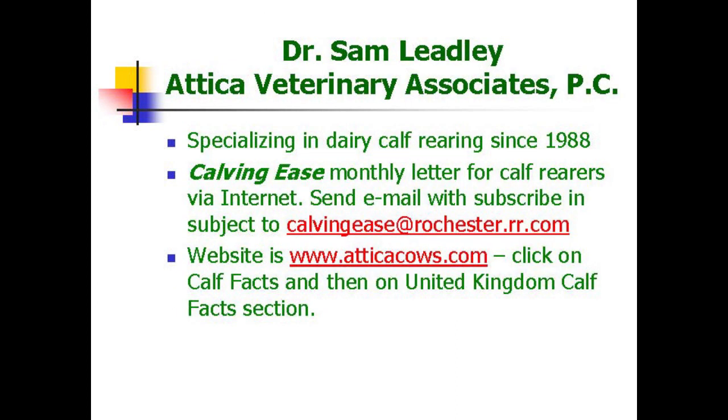In summary, I'm Dr. Sam Ludley at Attica Veterinary Associates. There are a couple of websites listed here, and I also write a blog called Calves with Sam. I've enjoyed talking to you today — have a good time rearing your calves. Goodbye.